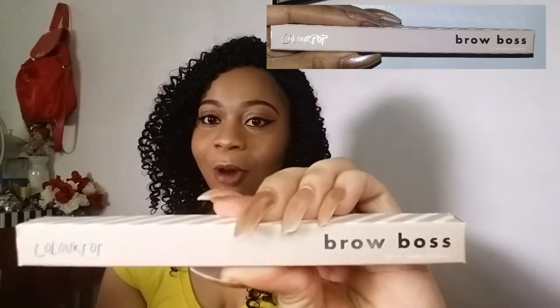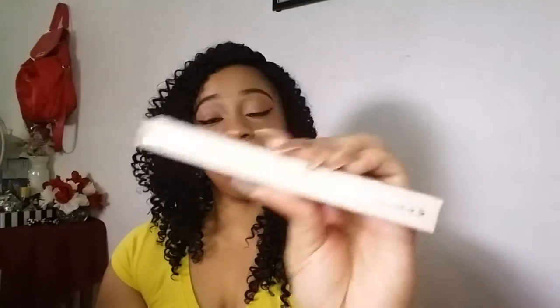The next thing I got is ColourPop — it's a Brow Boss eyebrow pencil. I'll just open it up. It's in the shade dark brown, just my color. This is what it looks like — dark brown.